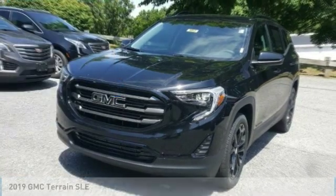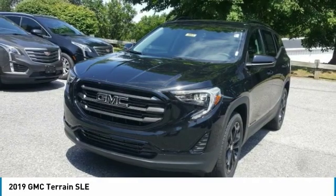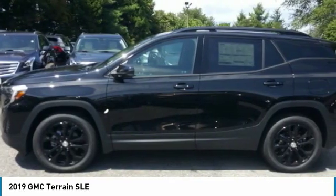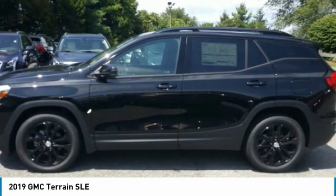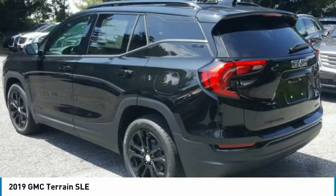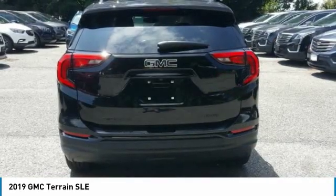Stop by and take a look at the 2019 Terrain. The GMC Terrain combines the benefits of a crossover with the style and functionality of an SUV. Terrain offers uncompromised capability, a balanced stance, and a commanding view of the road, letting occupants enjoy a confident driving experience.